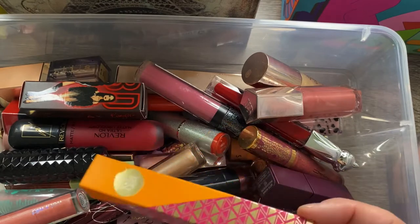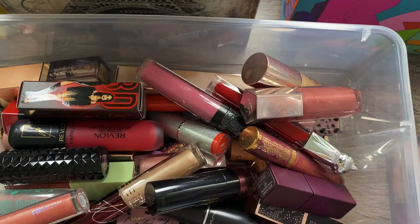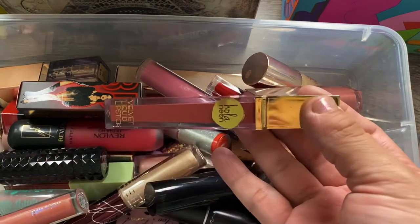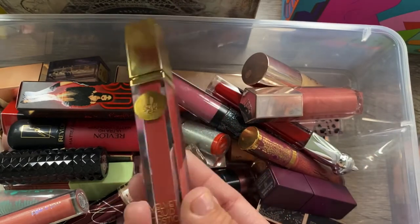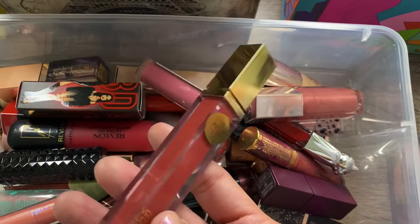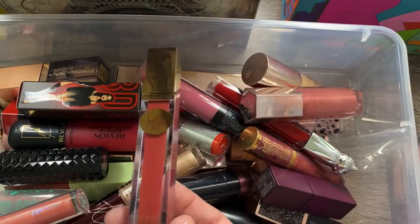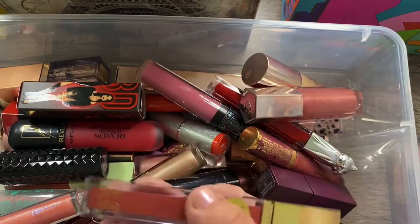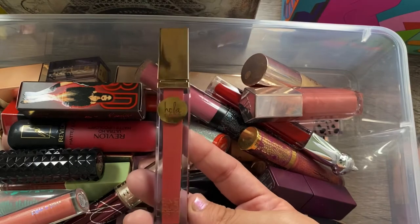I got this liquid lipstick in the shade Easy Cell in a Boxycharm box. I haven't personally tried this one on my lips yet, but my daughter did and she didn't like it — she said it felt way too dry and cracked her lips. I'm going to give it a try myself just to see how it feels, and if I don't like it then this is going in the trash.